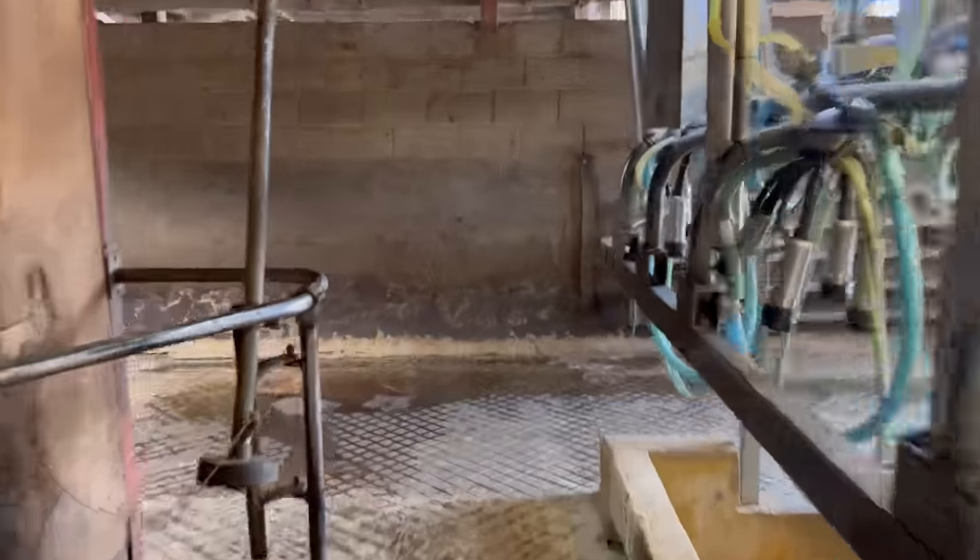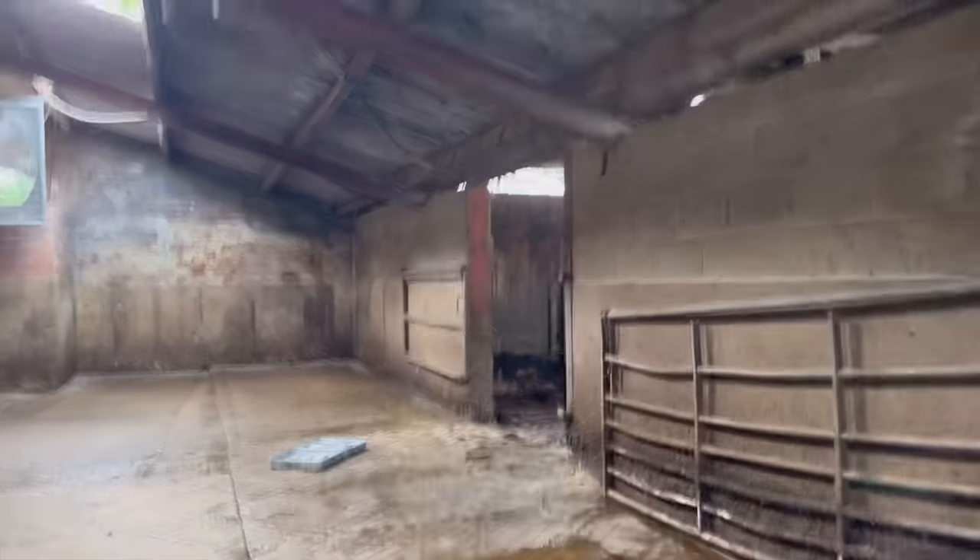Hi guys, welcome back to my YouTube channel. We're just odd-jobbing today. I can hear the digger going in the main cow building so I'm going to go and see what they're doing — they're digging out some cubicles to make the passage wider so the cows can get in easier. Let's go and see how far along they are.